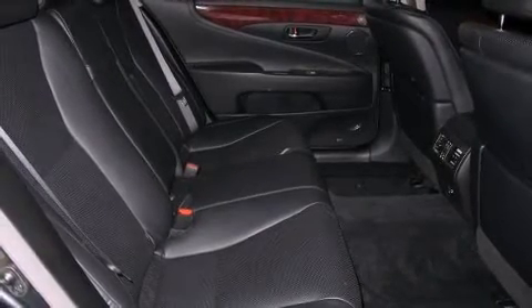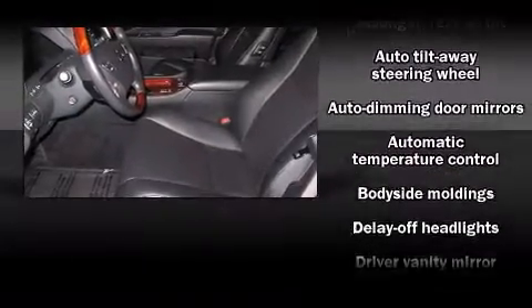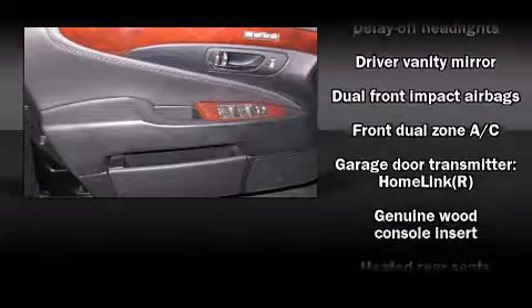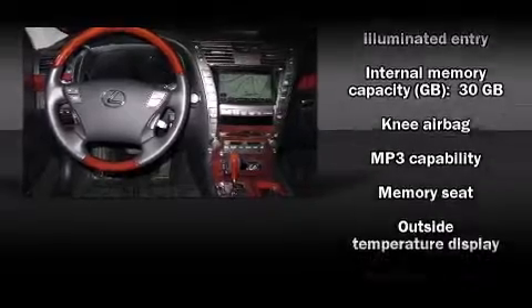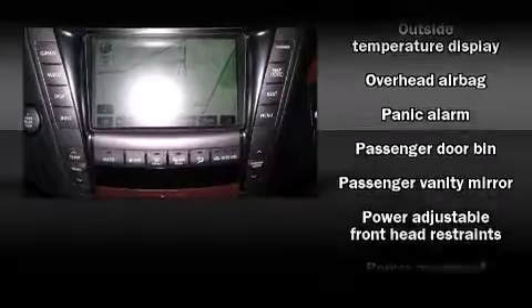Rear passengers enjoy seat heating functionality, keeping them warm during the winter months. Lexus also prioritizes safety and security with features such as dual front impact airbags with occupant sensing, traction control, anti-whiplash front head restraints, a panic alarm, and four-wheel disc brakes with ABS.